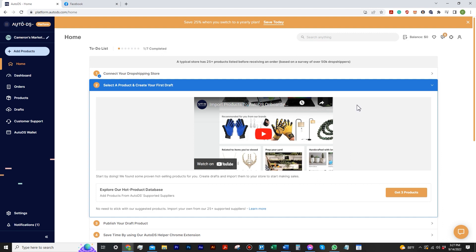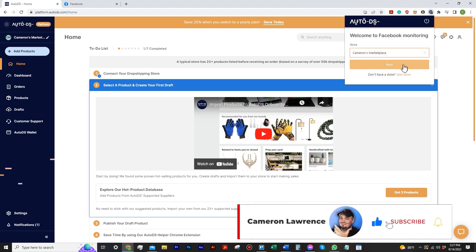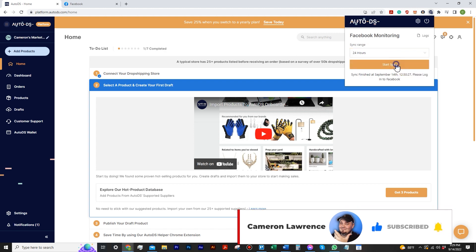Now that you have your store connected, you need to get the Marketplace Dropshipping Helper extension from the Chrome store — I'll link that in the description. When you click that and it's linked, you have a dropdown menu for your store. There's the Cameron Marketplace that I just set up. I'm going to go ahead and hit next.